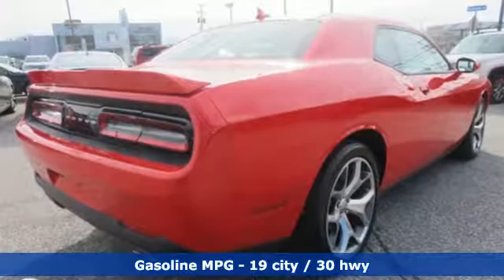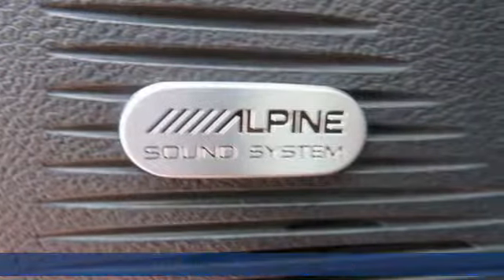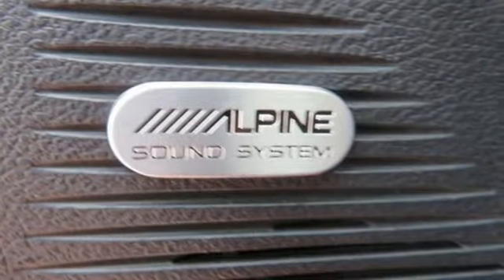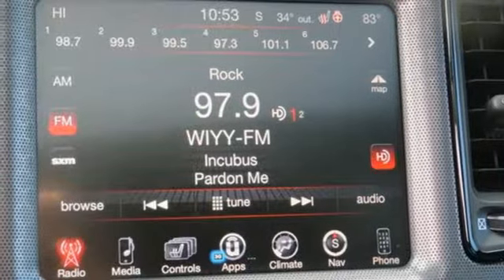Integrated navigation system with voice activation. Power heated mirrors. Front heated and ventilated leather sports seats. Configurable instrument gauges. Doors and push button start proximity key. Dual zone climate control.